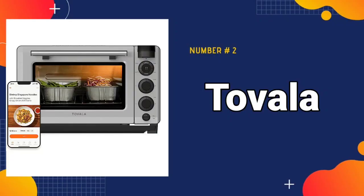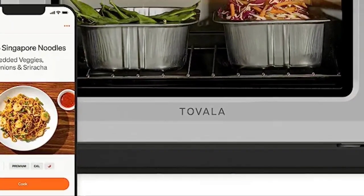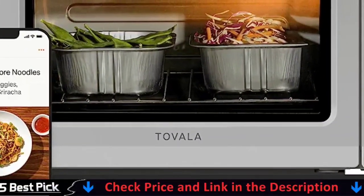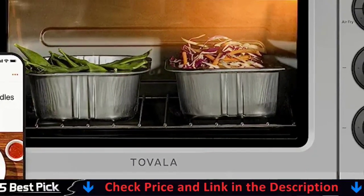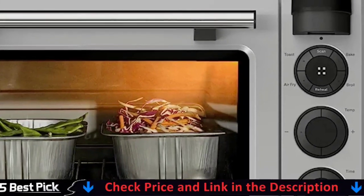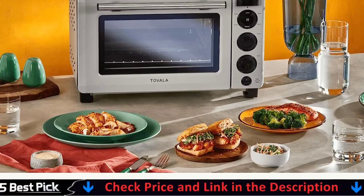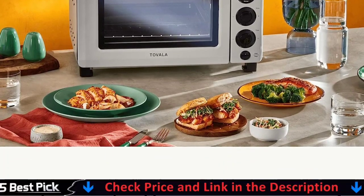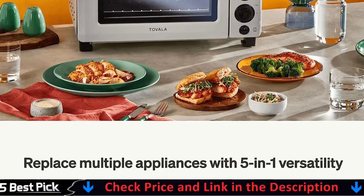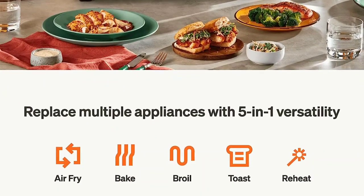Our second best electric oven is the Tavala Smart Oven. This greater capacity is ideal for large families, entertaining, or meal preparation, making it a flexible and necessary addition to any kitchen. With our smart air fryer toaster oven combo's air fry, bake, broil, reheat, and toast modes, you can do it all. Use scan-to-cook technology to automatically switch between modes for consistently crispy, juicy, and melty textures. The most intelligent improvement for your air fryer, toaster oven, convection oven, and other appliances.